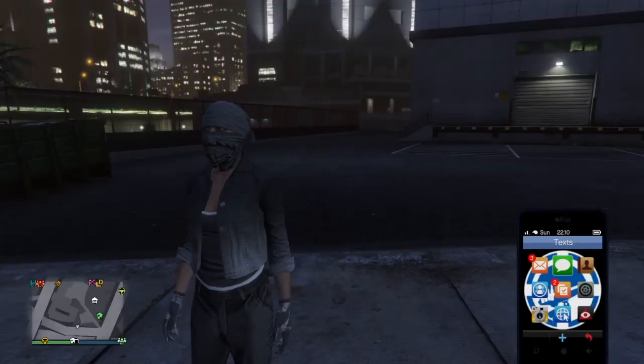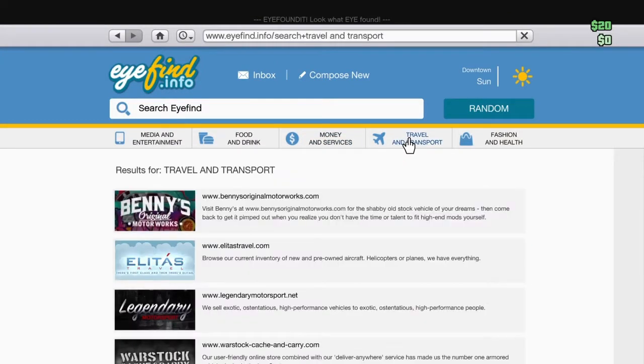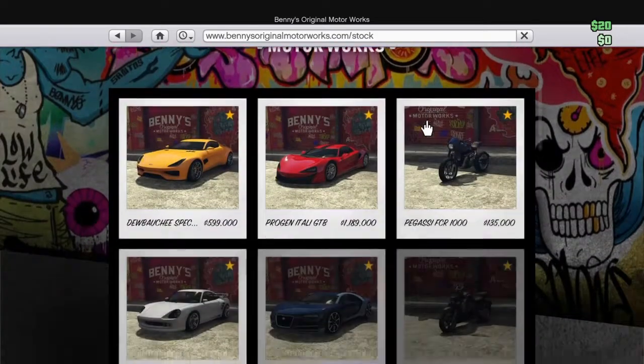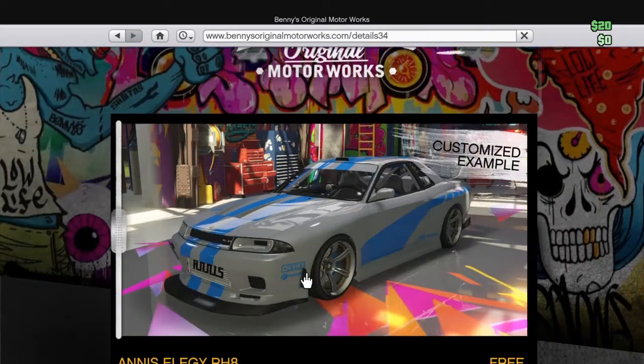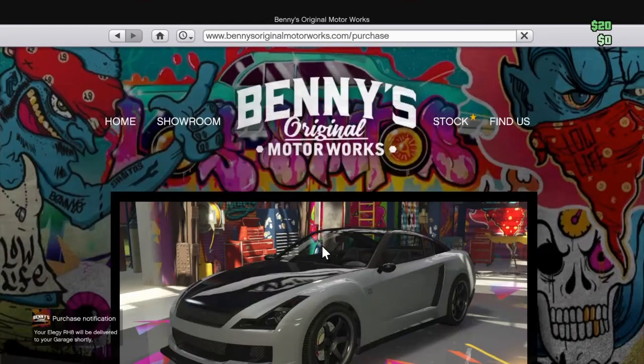The first thing you want to do is get onto the internet, and from there go to Benny's Original Motor Works, then go to Stock, and buy your brand new car that's free. You can buy the LG, choosing whatever color you want, and just wait for it to get to your garage.